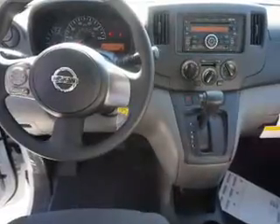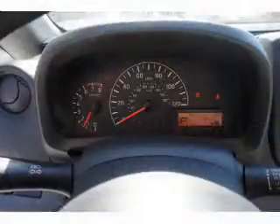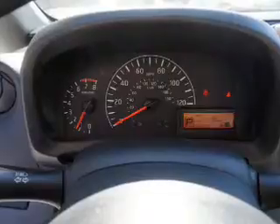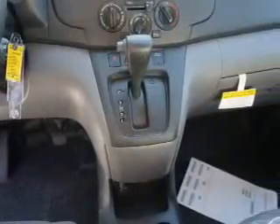Anti-lock brakes. Inside you'll find Bluetooth connectivity, an auxiliary input, curtain head airbags, front airbags, side airbags, side impact door beams, iPod integration, a trip computer, anti-theft system, and a power outlet — great quality at a great price.